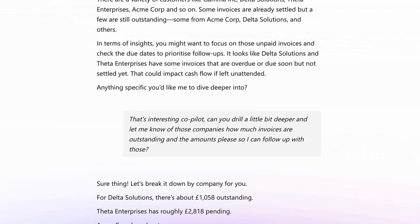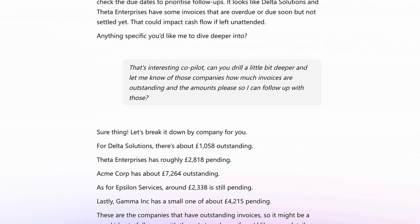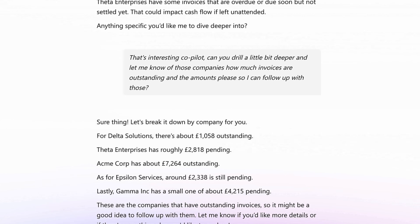Sure thing. Let's break it down by company. For Delta Solutions, there's about £1,588 outstanding. Fata Enterprises has roughly £218 pending. Acme Corp has about £7,264 outstanding. As for Epsilon Services, around £2,338 is still pending.